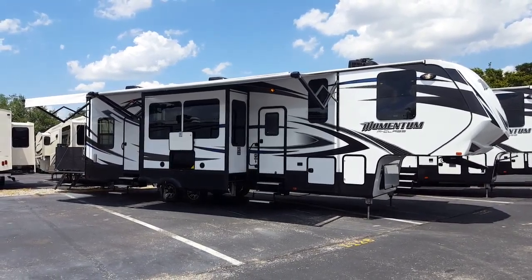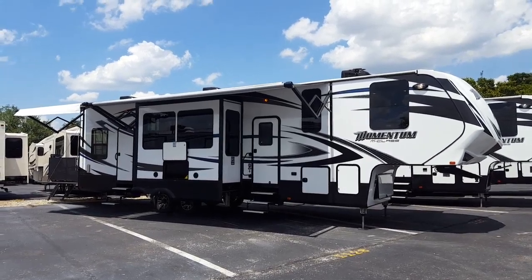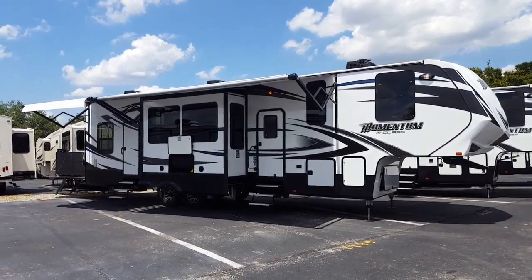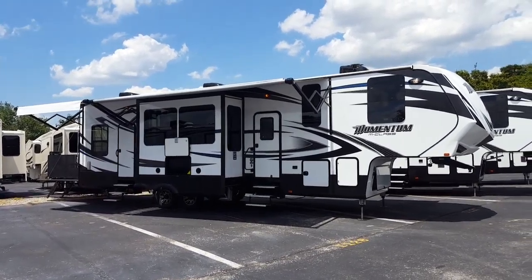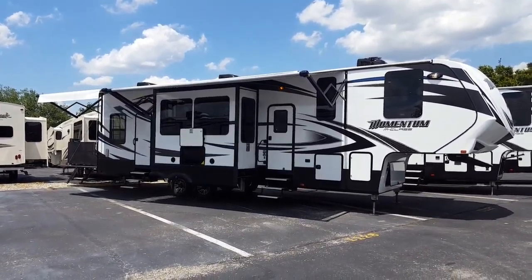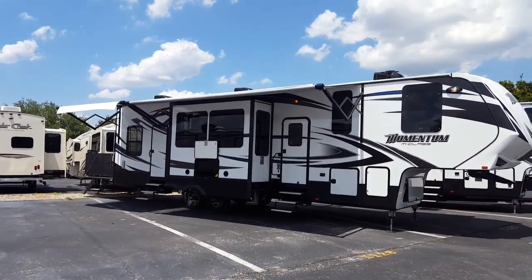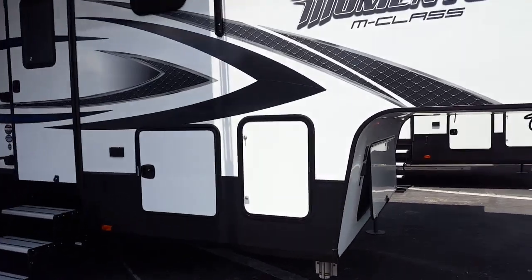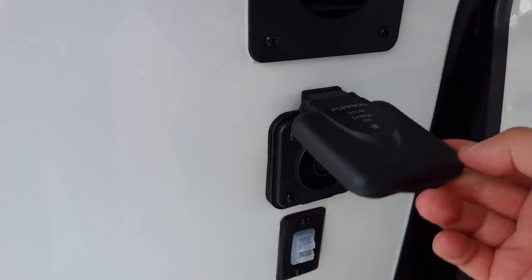All right guys, I want to make you a quick video of this Grand Design Momentum 350M. It just came in the other day and we don't have pictures of it just yet, but I figured you guys might actually want to see it. I figured I'd make you a quick little video rather than just pictures, because pictures don't always do it half the justice.